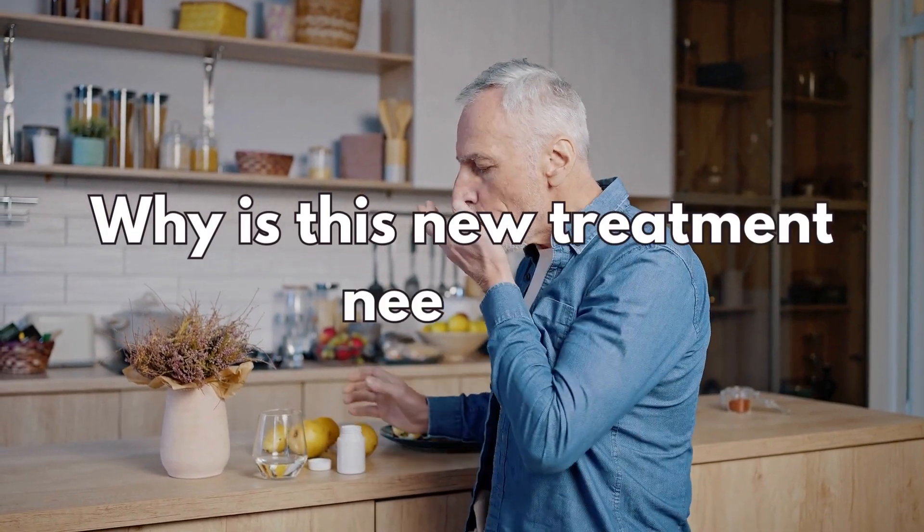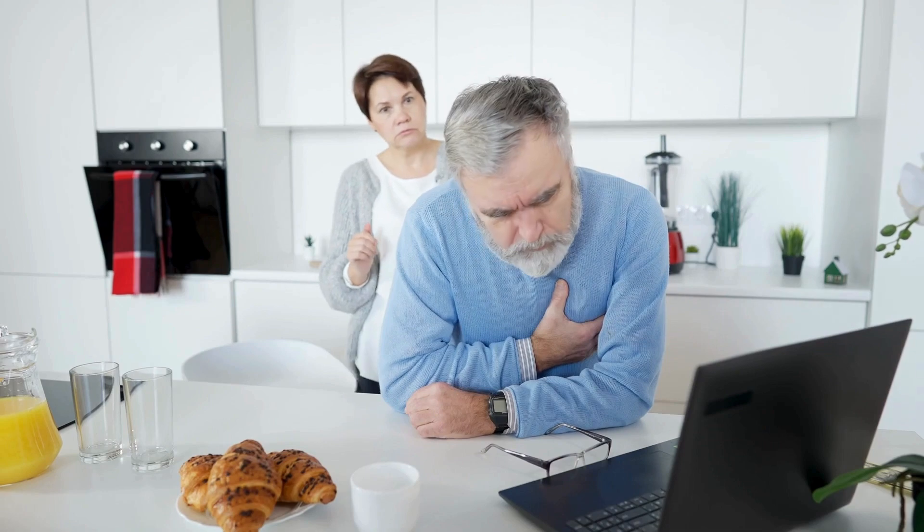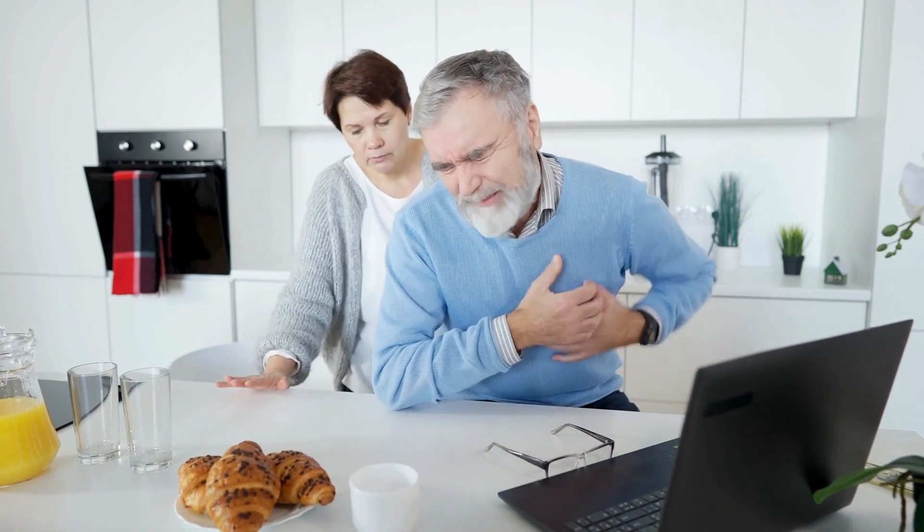So why is this new treatment needed? Statins are the first line of treatment for people at high risk of heart disease and strokes, or for people who have generally high cholesterol.